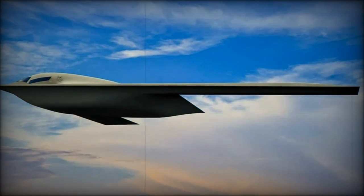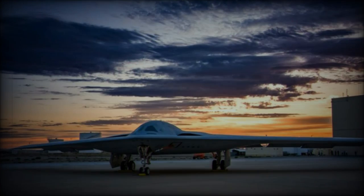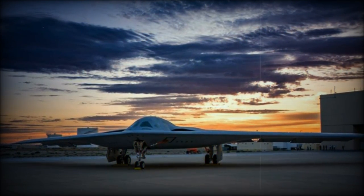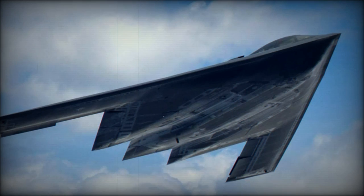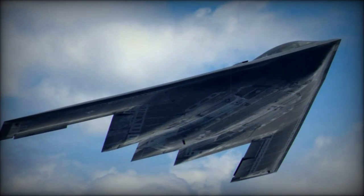Ellsworth Air Force Base in South Dakota was previously selected as the first base for the B-21. General Thomas Boussiere, head of the Air Force Global Strike Command, highlighted the progress in the B-21's production, emphasizing that digital engineering and an open architecture design are helping create a strategic deterrent capable of delivering a swift and effective response.